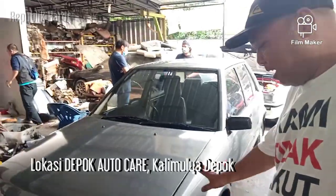Hello friends, I'm Hardy, and I'm still at DAC Depok Auto Care. Di depan kita ini adalah mobil Toyota Starlet tahun 1989.